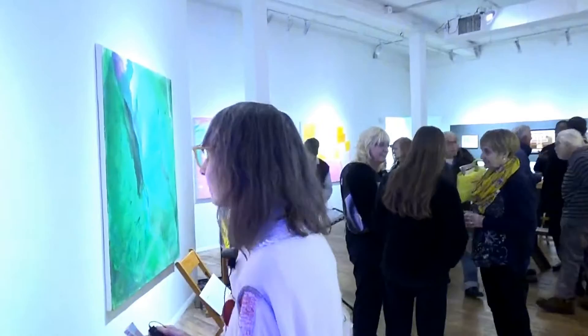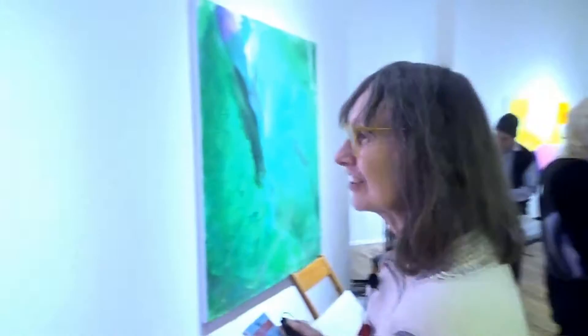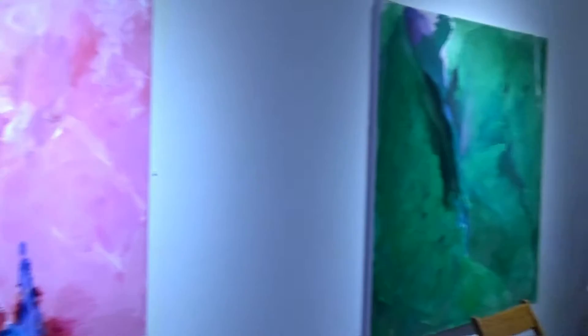Cotton Candy is the name of this painting, which I thought was fun because of the pink. And the green painting is named Side Stroke because a friend of mine, who is a very good swimmer, asked me to have it in her apartment.